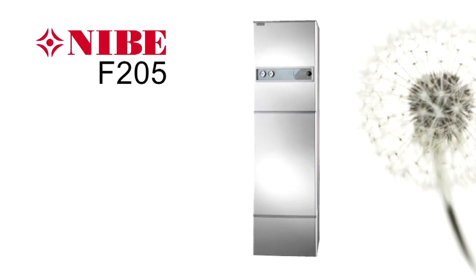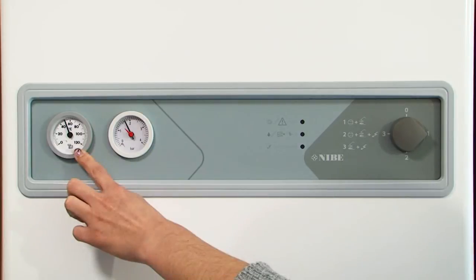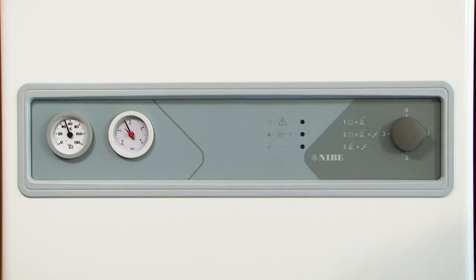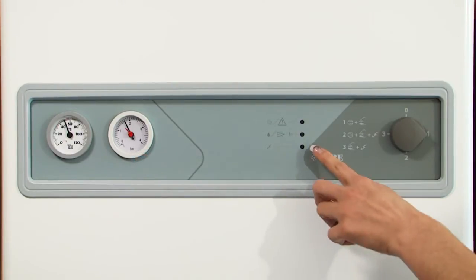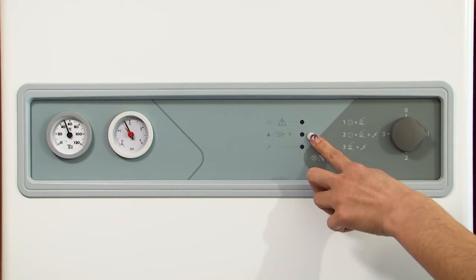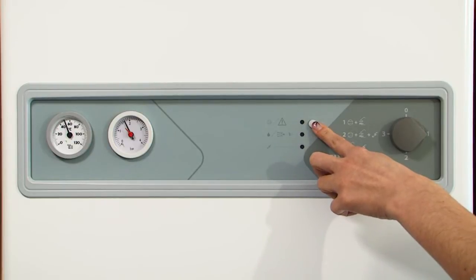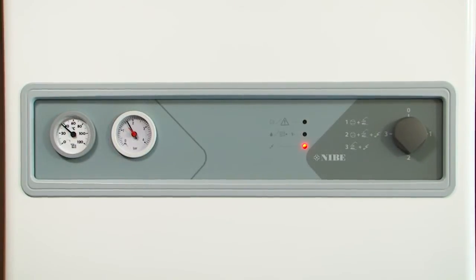We'll now look at the controls of the F205 and show you just how easy the unit is to use and look after. Working from left to right of the panel, firstly we have the thermometer gauge that should normally show a reading of between 50 and 60 degrees. Next is a pressure gauge which should normally show a reading of between one and two bars. Next there are three indicator lights: the bottom light relates to the built-in immersion heater, the middle light relates to the filter and defrost mode, and the top light represents the compressor. Under normal operating conditions whenever these lights are lit they should be constant rather than flashing.